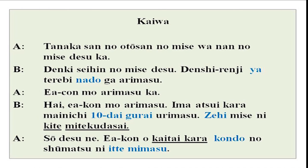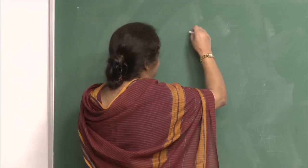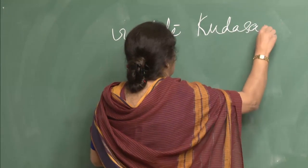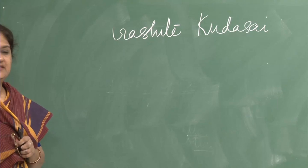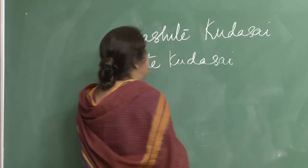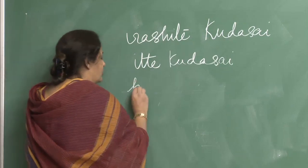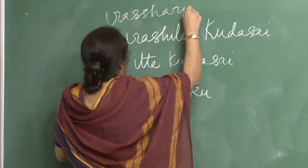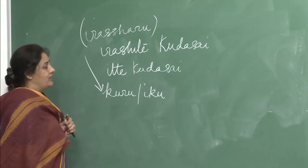Eakon wo kaitai kara — I want to buy — kondo no shumatsu ni itte mimasu. You can also add the polite verb: irashite kudasai, zehi irashite kudasai — polite for itte kudasai or kite kudasai. Kuru or iku in polite form is irasharu — that is the plain form for kuru and iku.